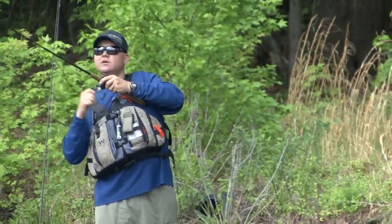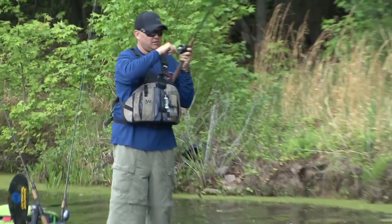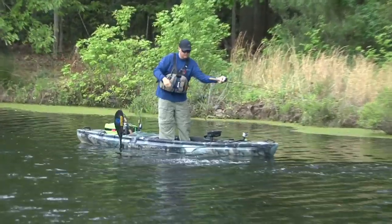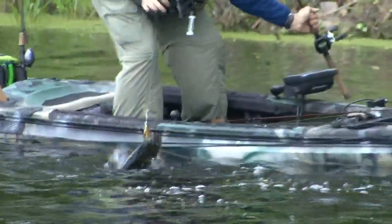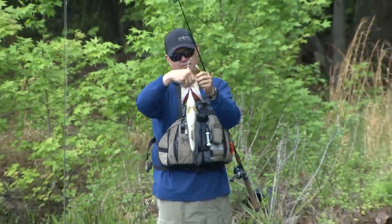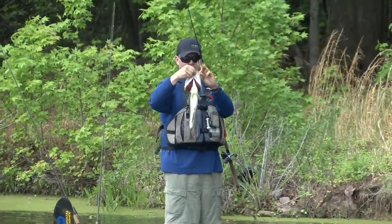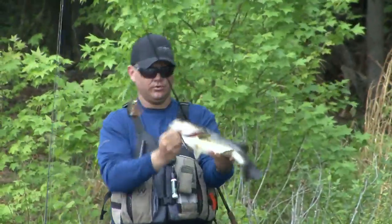Fish on! Nice fish too. He hit it on the fall — just as I let it fall on the edge of that grass. The trailer hook is all that got him. That right there is why you always use a trailer hook when you're fishing grass, because they're coming up from the bottom to hit it. Nice little three and a half, maybe four pounder.